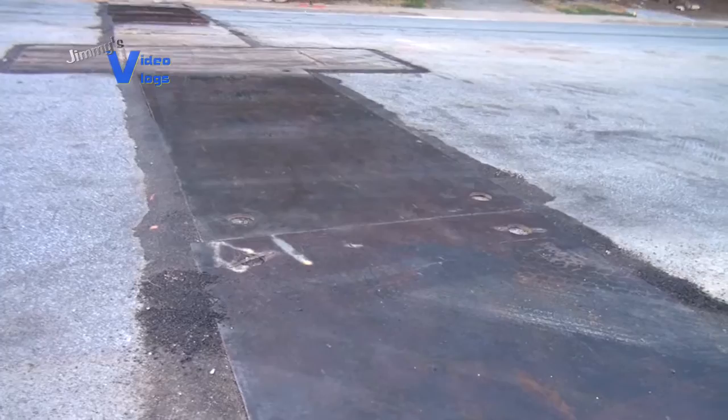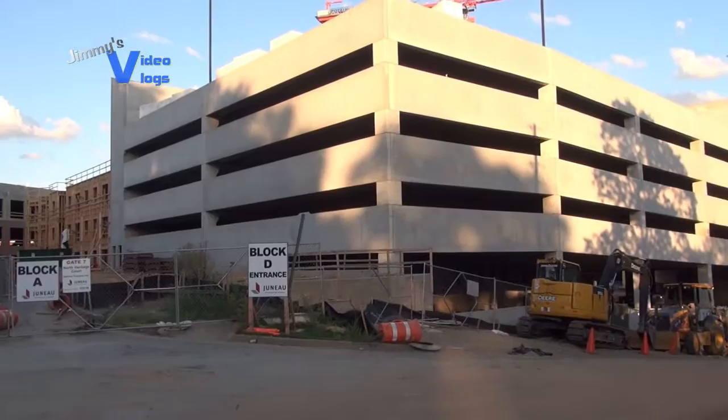Well, what a way to start off a new vlog here at SunTrust Park. Check this out on Windy Ridge — apparently they've been doing some digging. Pipes, wires, who knows? Got to dig up the road to do what you got to do. But it's looking good so far, folks, here at SunTrust Park. Looks like they're going to be having maybe three or four parking decks.